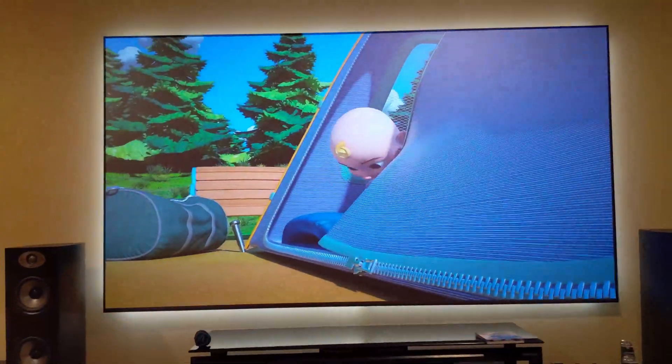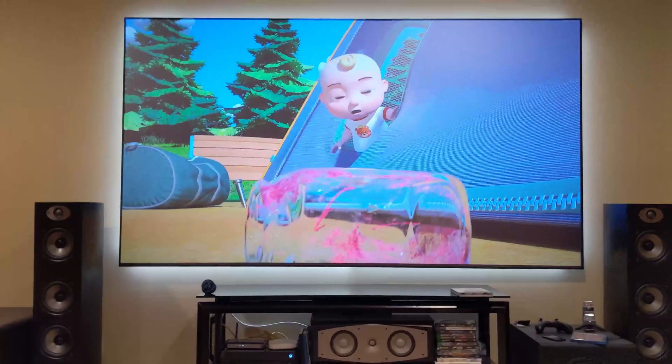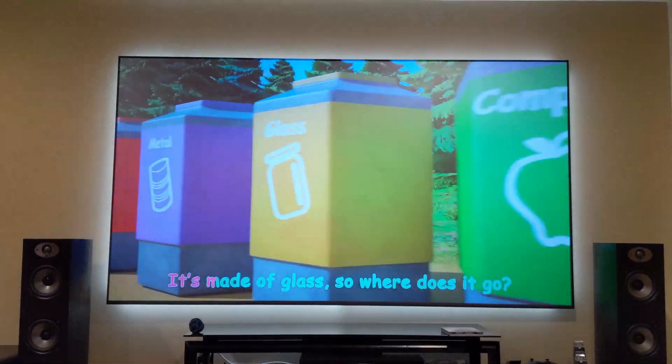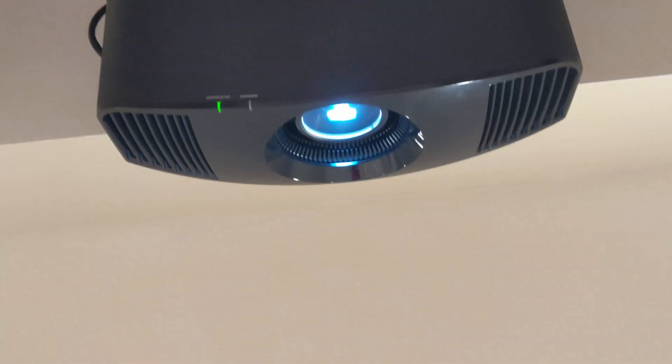So if you want to have a home theater but didn't want to always have it dark, this thing allows you to perform in a fully, fully lit room.